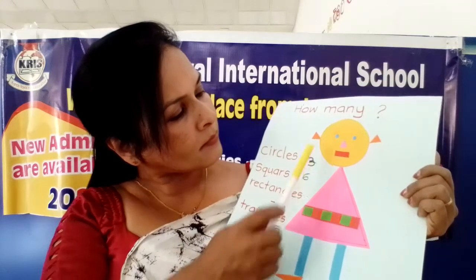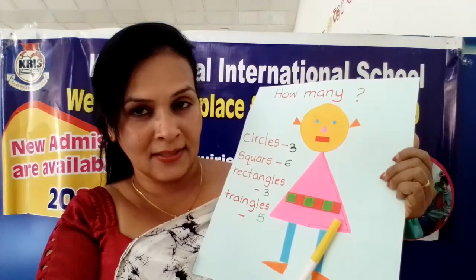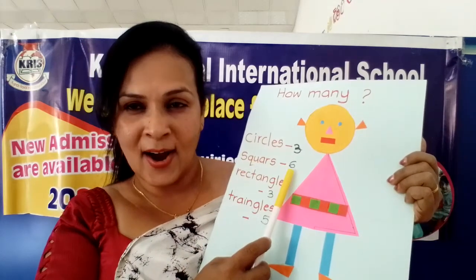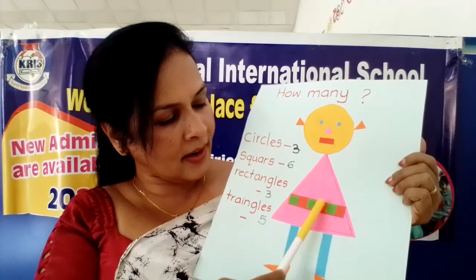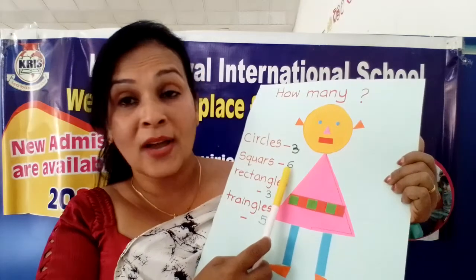Now squares - are there any square shapes? No. Only here there is a nice pattern. One, two, three, four, five, six. Six squares are here. How many squares are here? Six. See - green, red, green, red, green, red - a pattern. One, two, three, four, five, six. Six squares are here.